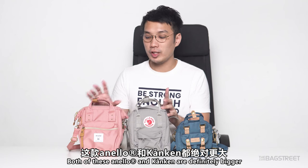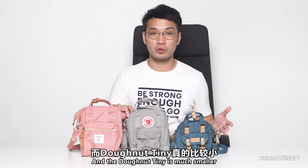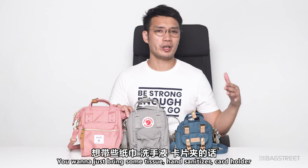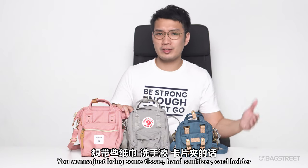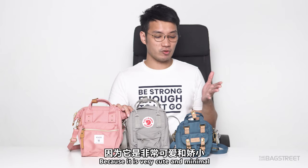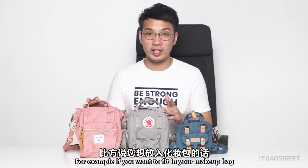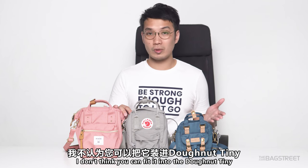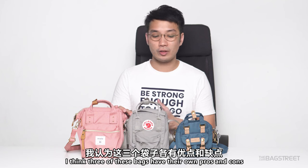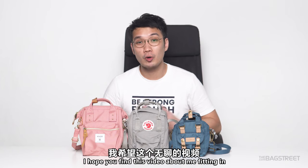As you can see, both the Anello and Kankan are definitely bigger while the Donut one is much smaller. But if you just go out for a short while and want to take your phone, some tissue, hand sanitizer, and a card holder, the Donut bag is perfect — it's very cute and minimal. However, if you want to fit in a makeup bag, the Donut won't work. At the end of the day, it all depends on how you use them. All three bags have their own pros and cons.